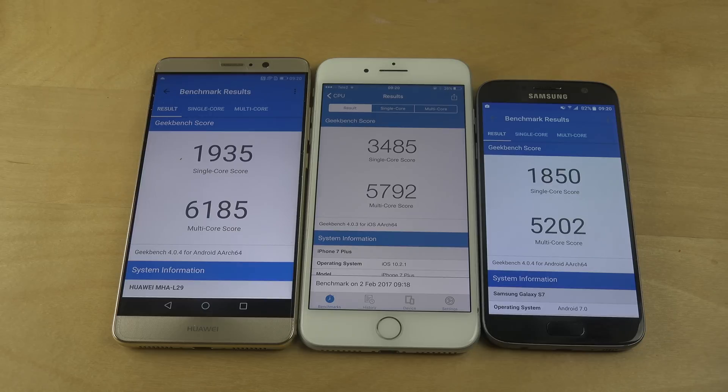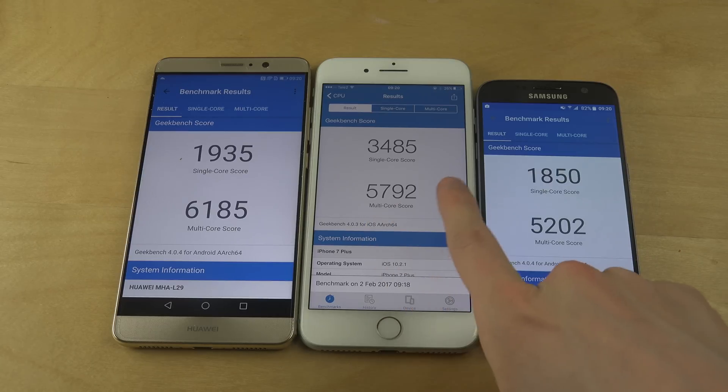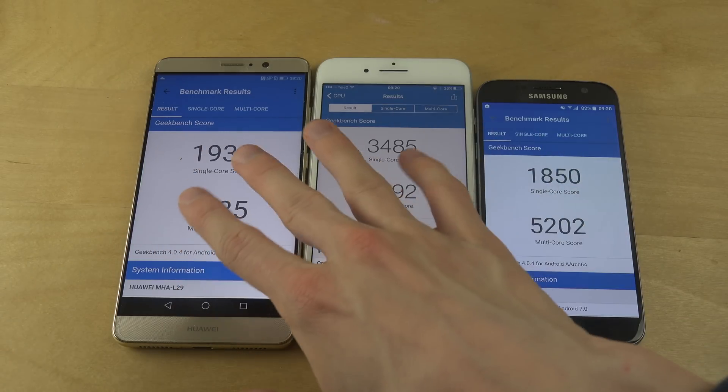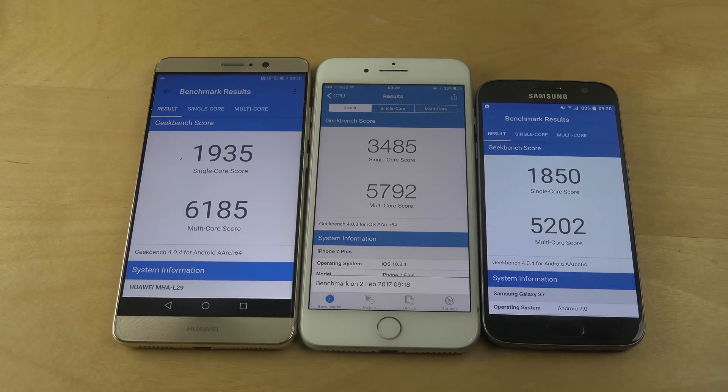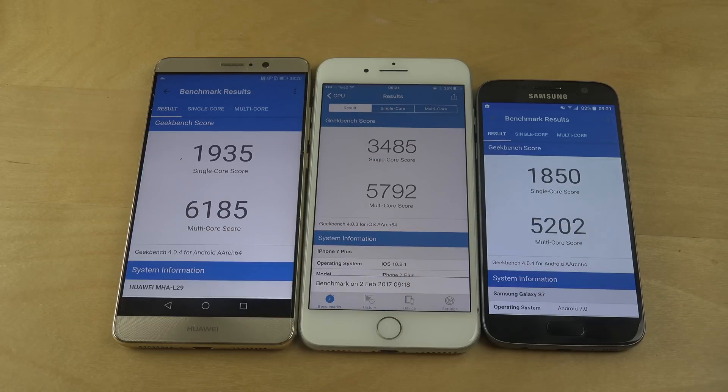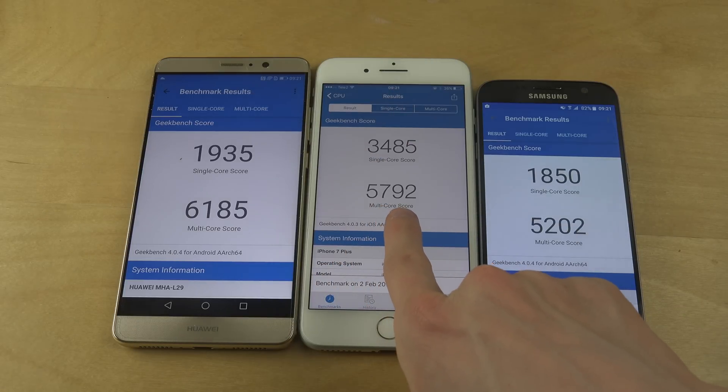Now we're getting the Galaxy S7 scores. The S7 is falling a little bit behind on the single-core score, and on the multi-core it's also behind both the Mate 9 and the iPhone 7 Plus. The interesting thing to note is that when an app is only using a single core, the iPhone completely dominates. That's actually significant because many tasks really do use just a single core, so it doesn't fall that far behind on multi-core either.